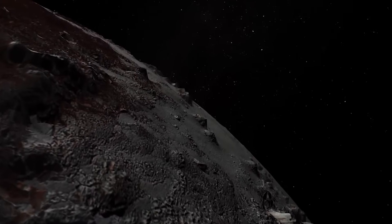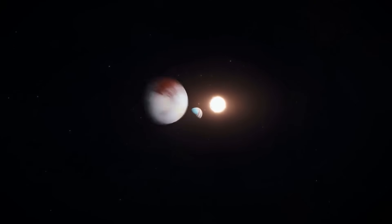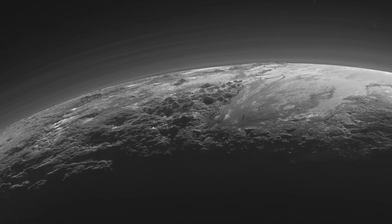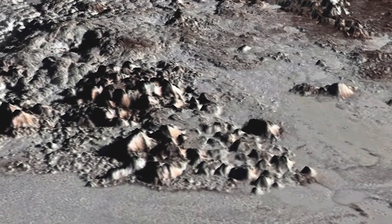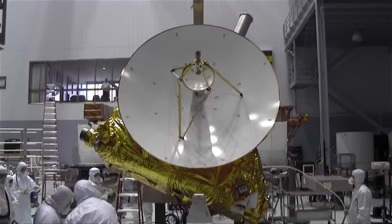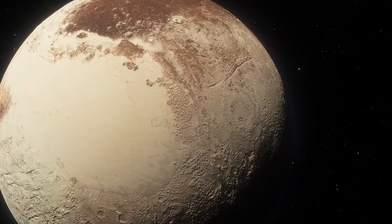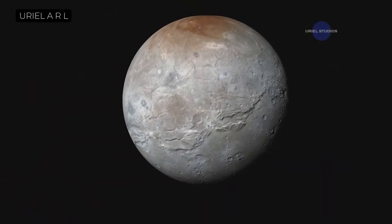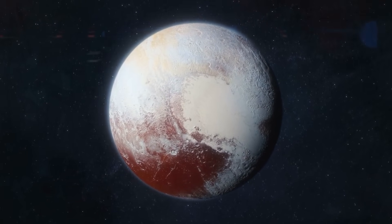If you think a 10-year one-way trip sounds long, the reality of a round trip is almost beyond comprehension. It's not as simple as just doubling the time. Using the same technology that first got us to Pluto, a return mission isn't just difficult — it's functionally impossible within a human lifetime. You'd be looking at a journey that could easily stretch to 40 years or more, and that's for a robot. The physics of hitting the brakes at the edge of the solar system reveals one of the greatest challenges in all of space exploration.